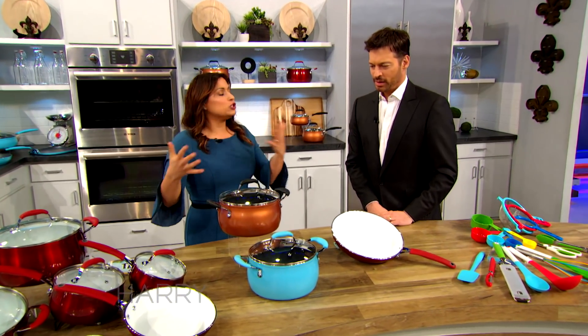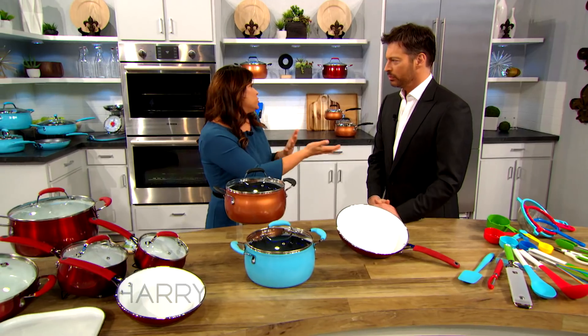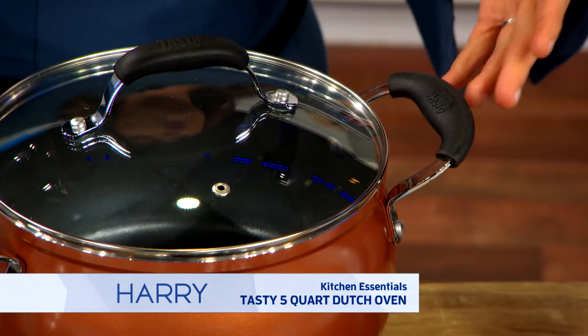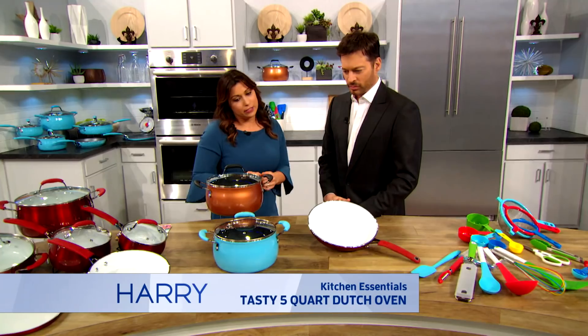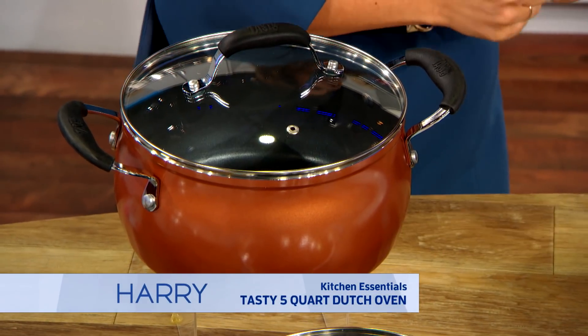You can also buy them individually. Here we have the 5-quart Dutch oven, which is great for your Sunday sauce or your game-day chili. What I love about these are the Stay Cool silicone handles, which the Dutch oven has, but also all of the cookware has as well. You just pick it up — you don't have to worry about burning yourself.